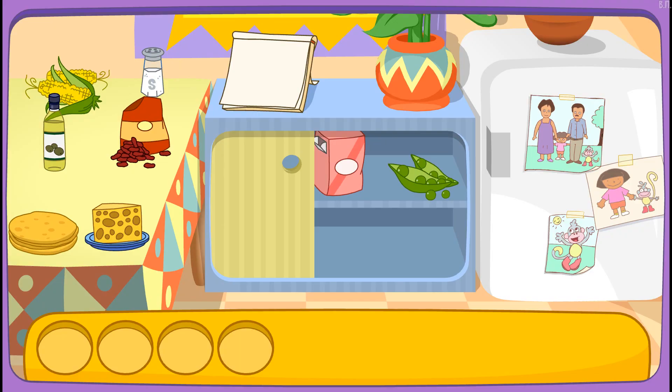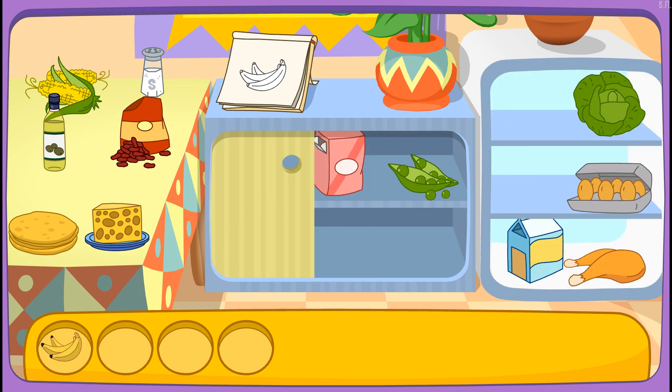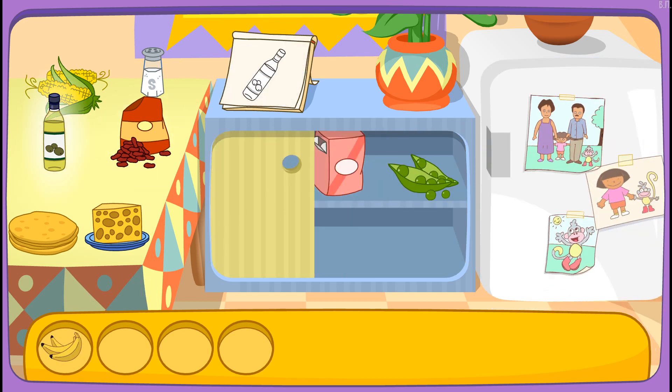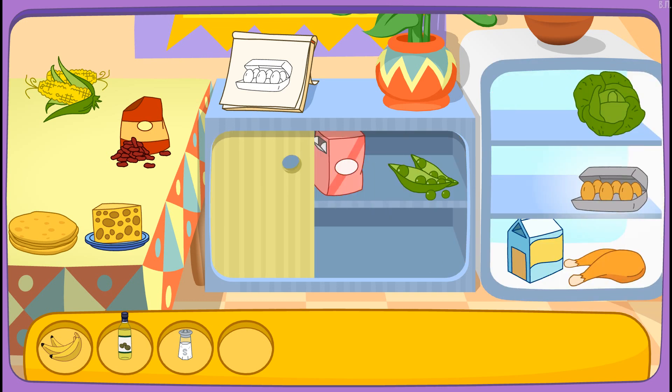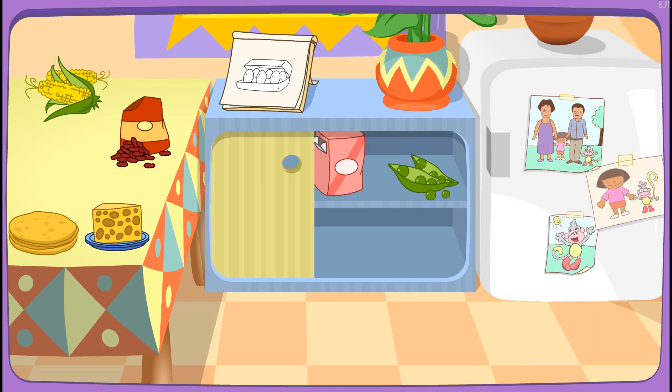Good choice! Do you see these ingredients? Plantains! Oil! You got it! Salt! Great! Let's find another one! Eggs! That's right! You did it! You found all the ingredients!